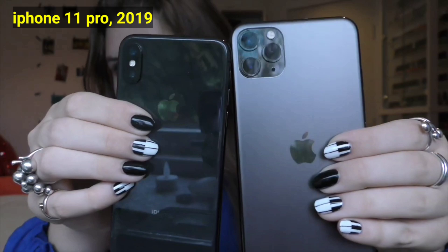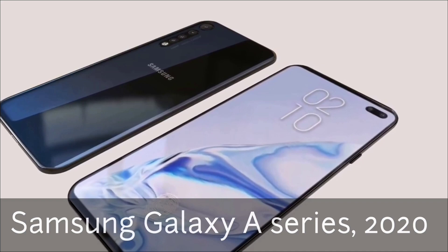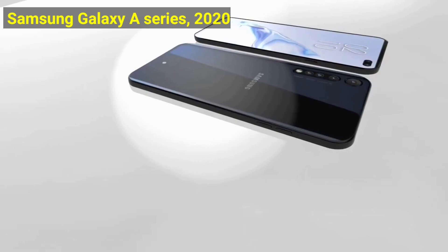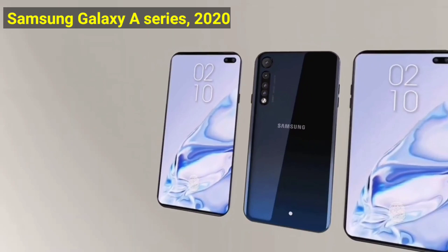In 2020, Samsung released the Galaxy A series. Samsung went all-in on budget phones with its new Galaxy A series lineup — and when we say budget, we mean downright cheap in some cases. The 4G LTE lineup includes four phones: the Galaxy A10, the Galaxy A11, the Galaxy A21, and the Galaxy A51.